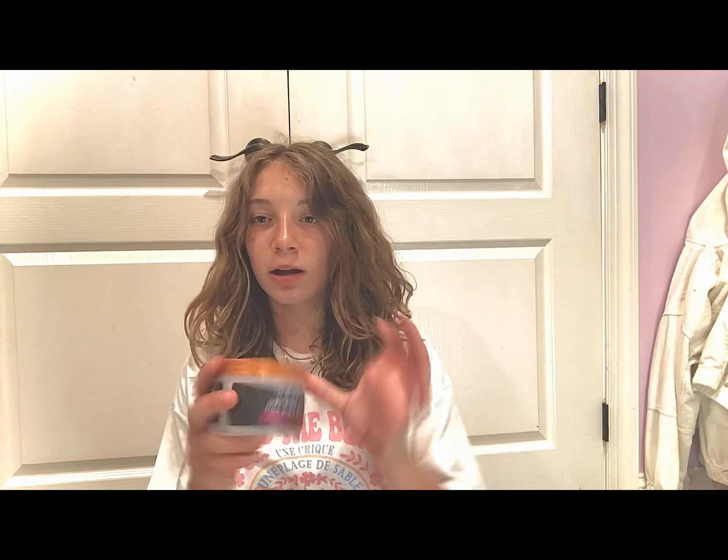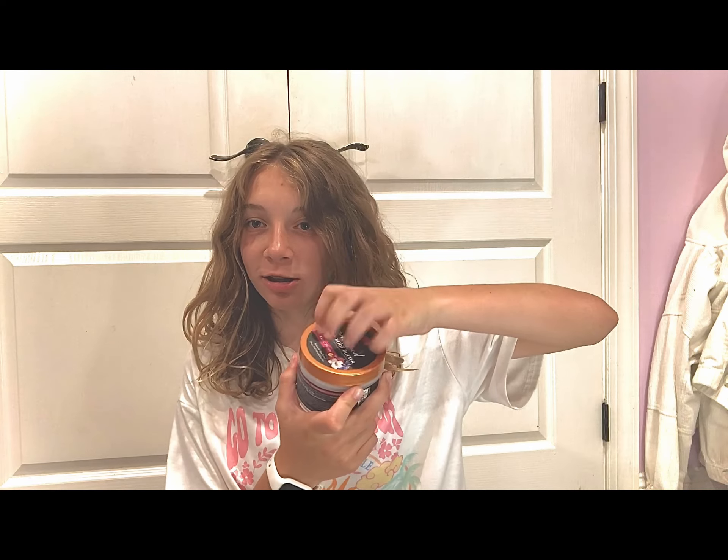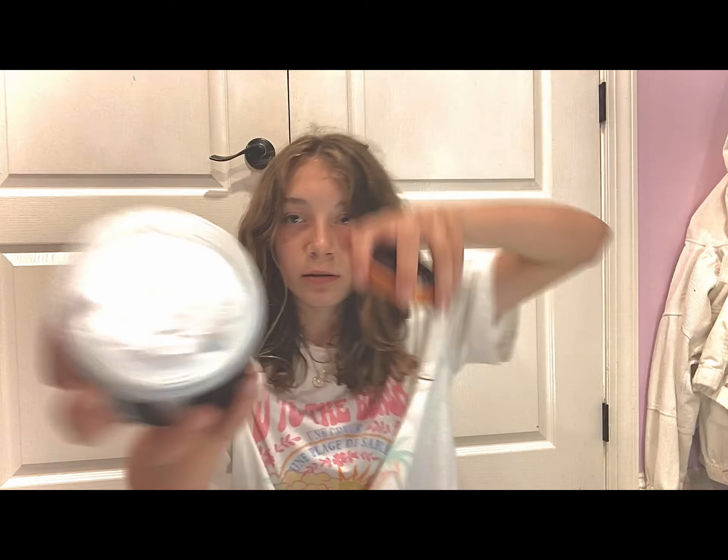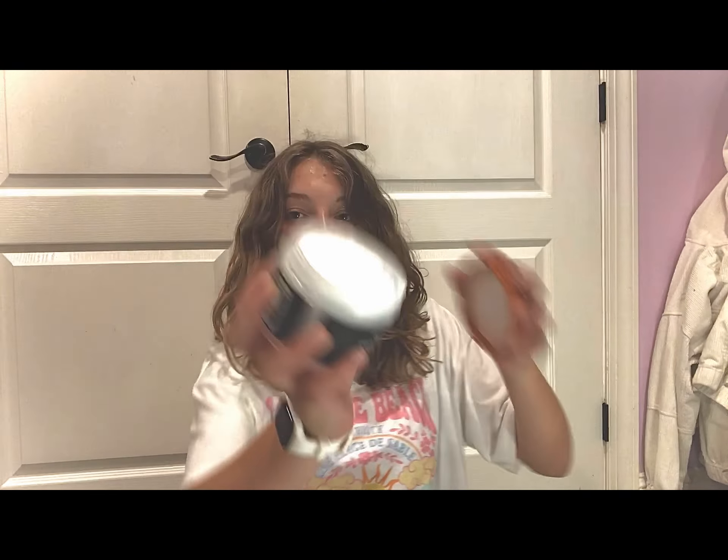Then I went to Marshall's and got this body butter, because I'm almost out of mine. Look at how clean that is!